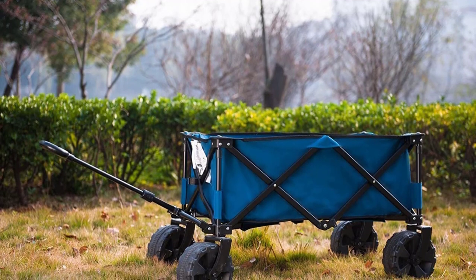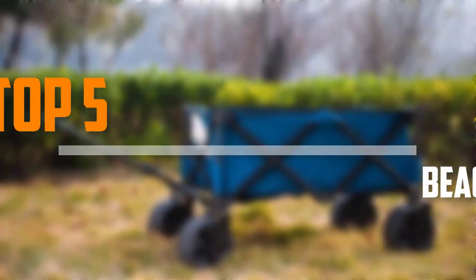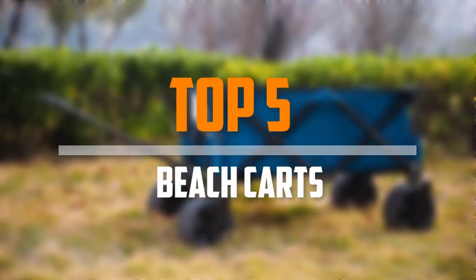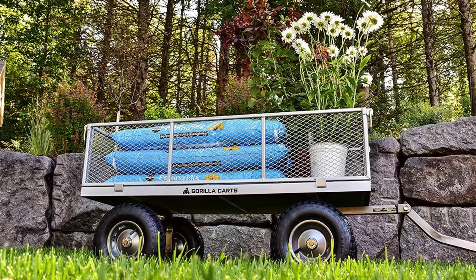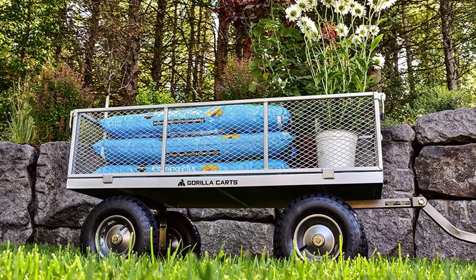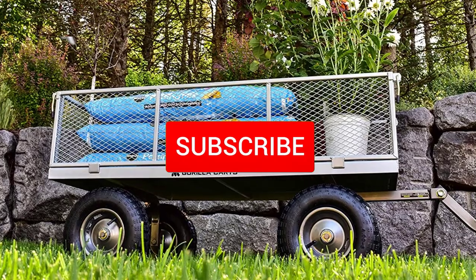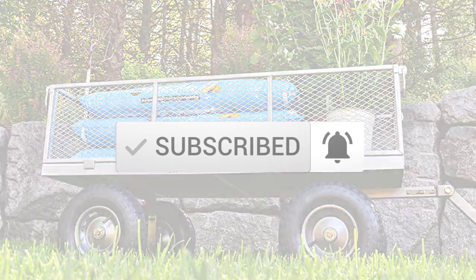Are you looking for the best beach carts in your budget? Well, in today's video we break down the top 5 best beach carts that are available on the market. I made this list based on their price, quality, durability, and more. To find out more information about these products, you can check out the description below, and also make sure you subscribe for more reviews. So let's get started with the video.